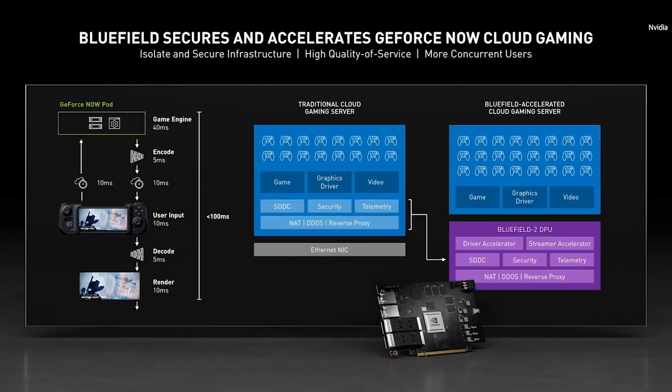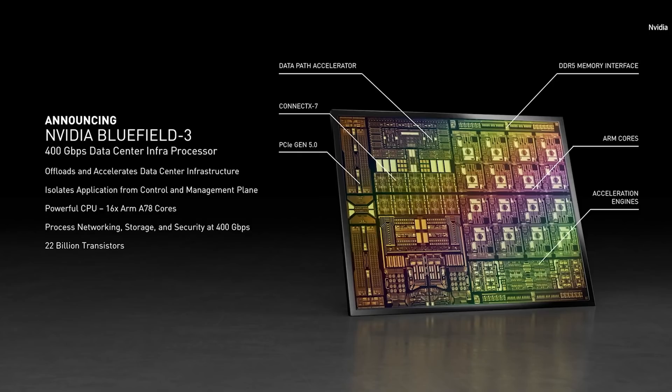With Bluefield, we can isolate the infrastructure from the game instances, and offload and accelerate the networking, storage, and security. Though we're just getting started with Bluefield 2, today we're announcing Bluefield 3.